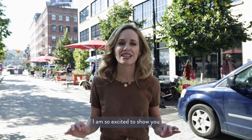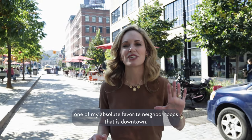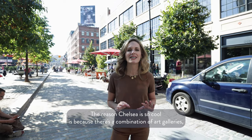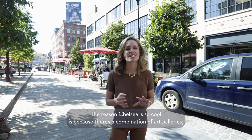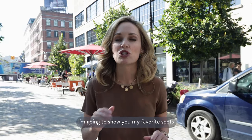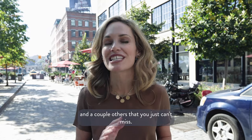Hey guys, it's Kristen Jordan again. I am so excited to show you one of my absolute favorite neighborhoods downtown. The reason Chelsea is so cool is because there's a combination of art galleries, shops, restaurants — there's just so much in this neighborhood. Come with me, I'm going to show you my favorite spots and a couple others that you just can't miss.